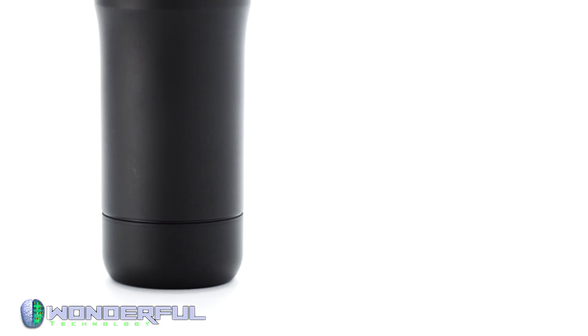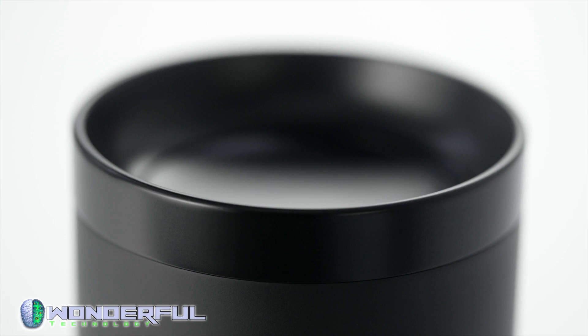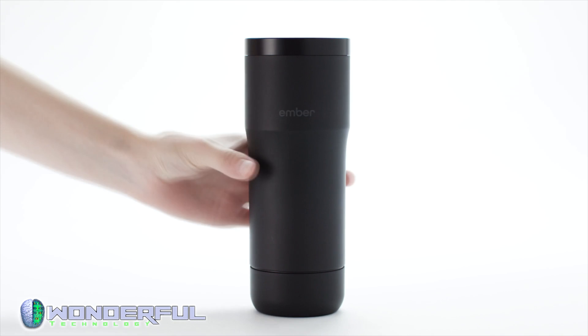Pour in your coffee or tea and the Ember mug will rapidly cool it down to your set point and hold it there for hours. It's time to make our dreams a reality and get the Ember mug into the hands of coffee lovers everywhere. Pre-order your Ember mug today and be one of the first people in the world to have complete control over your drinking experience.